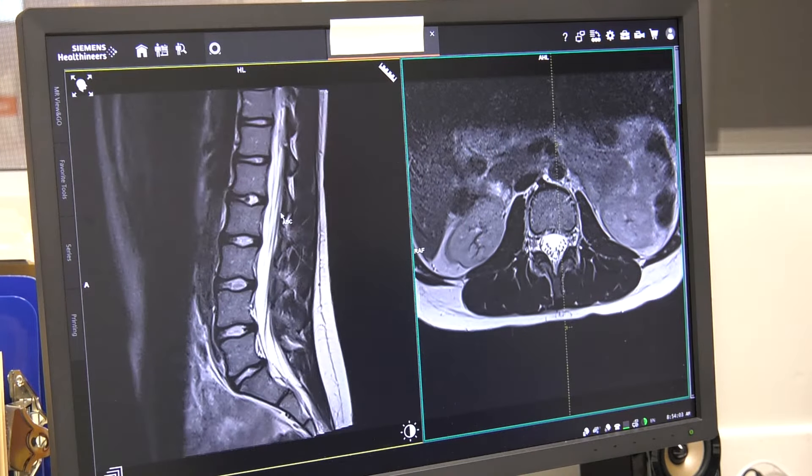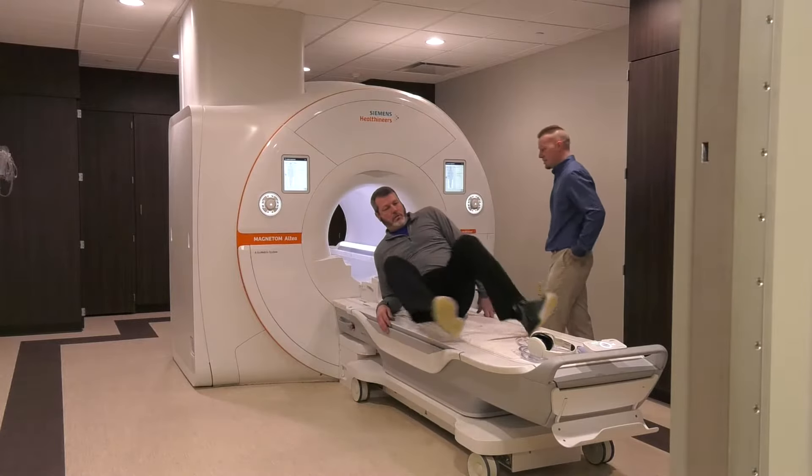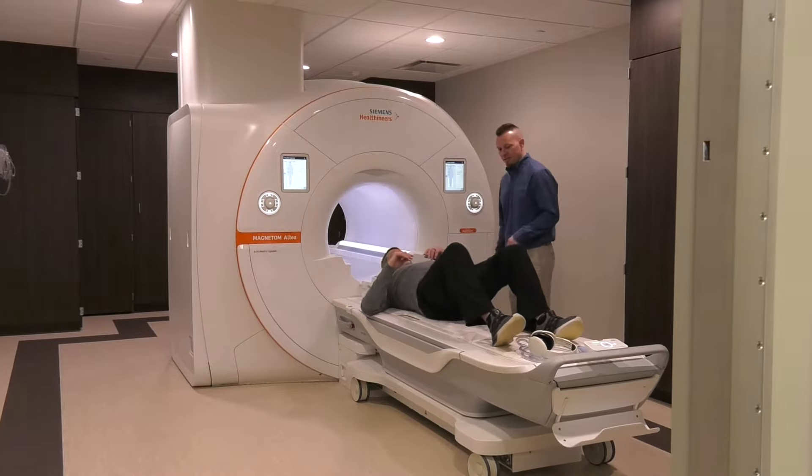A lot of the studies in the past with the older machines, some MRIs would take up to 45 to 60 minutes. Now we can scan just about anything in 20 to 30 minutes tops.